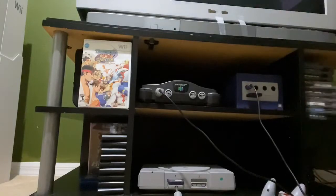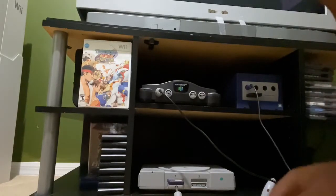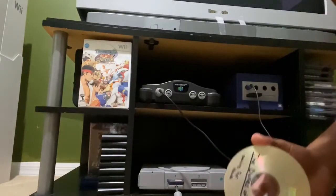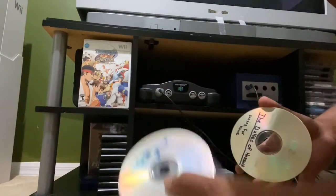The other thing that makes my PlayStation unique is that it is modded. This is a kind of collection I have here — these are all burned games from Blockbuster and West Coast Video.